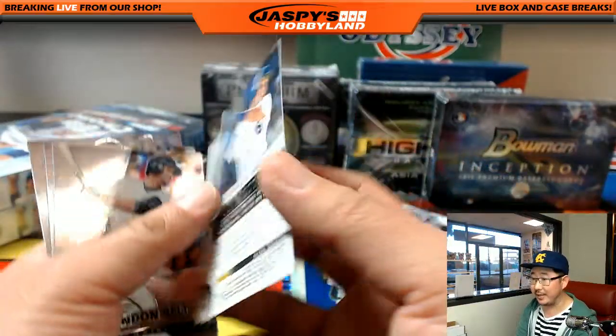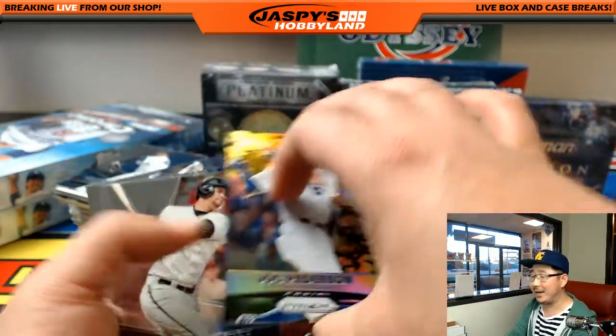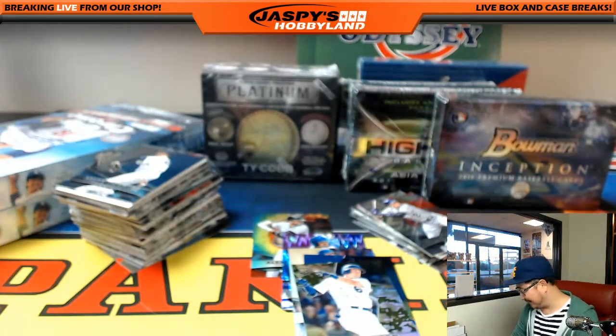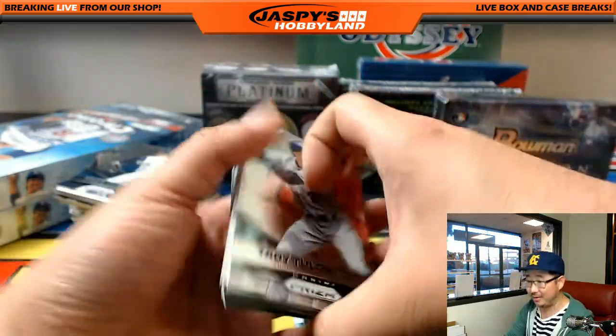Die cut Joc Pederson camo refractor, 197 out of 199. I've got to be here for another four hours, Carter - it better fill tonight. That goes to the Dodgers, of course. That'll go to Chad with the Dodgers.